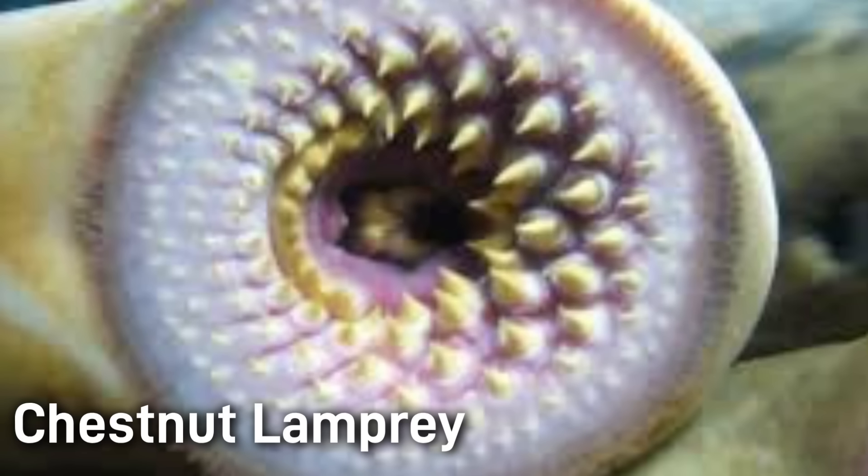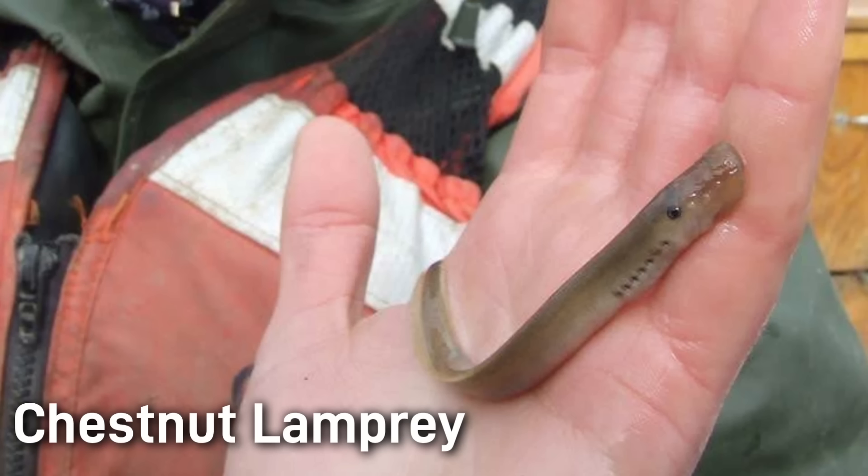Chestnut lampreys are parasitic as adults. They attach by suction to larger fish and rasp out blood and body fluids with their teeth. Before this parasitic phase, they spend 5 to 7 years as larvae buried in sandy stream bottoms, at which life stage they filter feed on microscopic organisms.